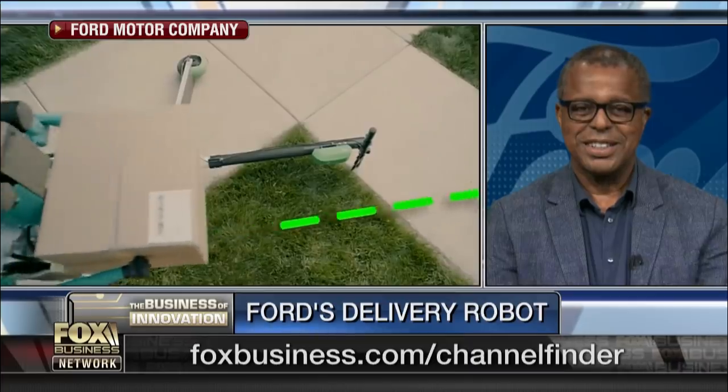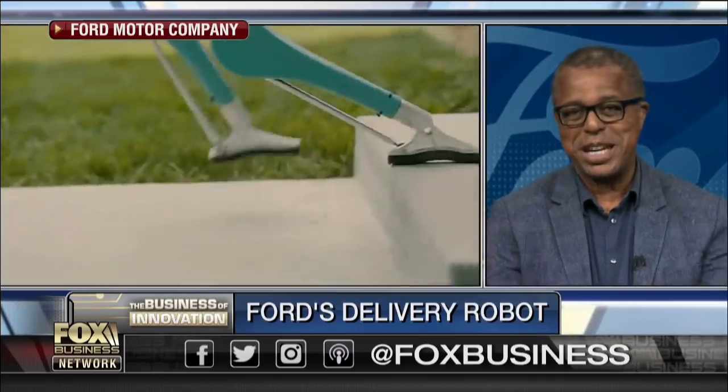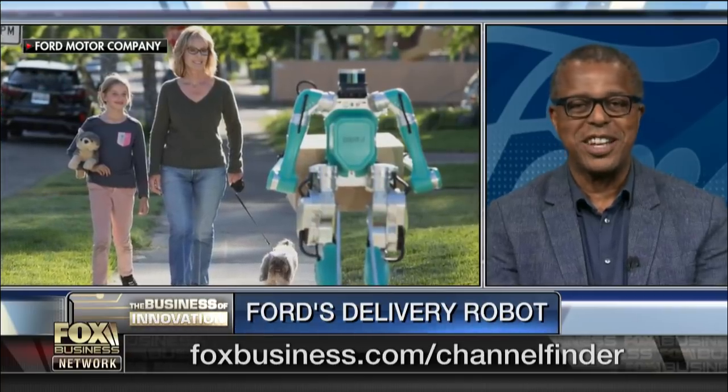We've got some excellent video of this thing. When are we going to see it in reality, in real time, in America? It's too early to say when it will actually show up at your doorstep, but one thing is for certain is that we're working on solving the challenges that need to be addressed in order for this to become a reality. We're super excited about this research project with our partner, Agility Robotics, who designed Digit. We're working with them to explore how we might pair it with our autonomous vehicle so that it can finish the task in the last 50 to 100 feet to deliver that package to your door.